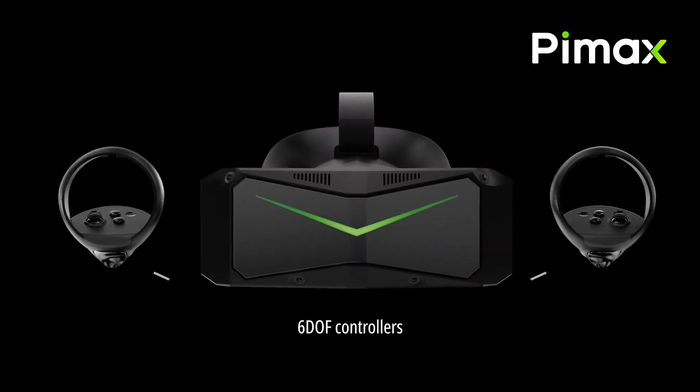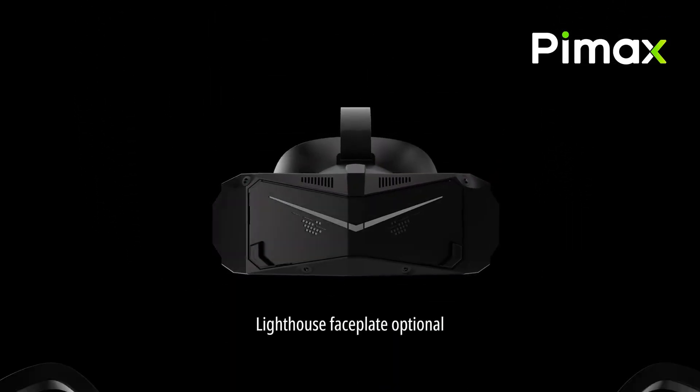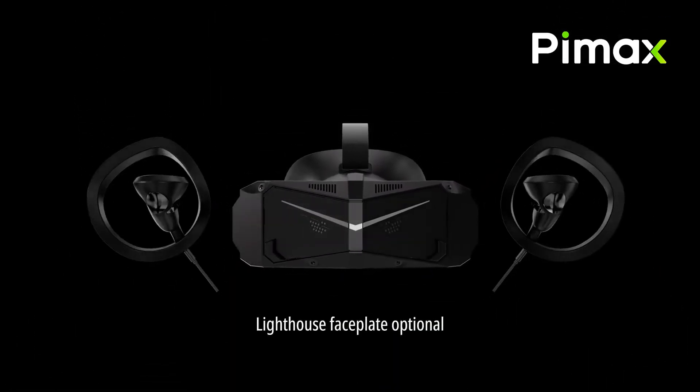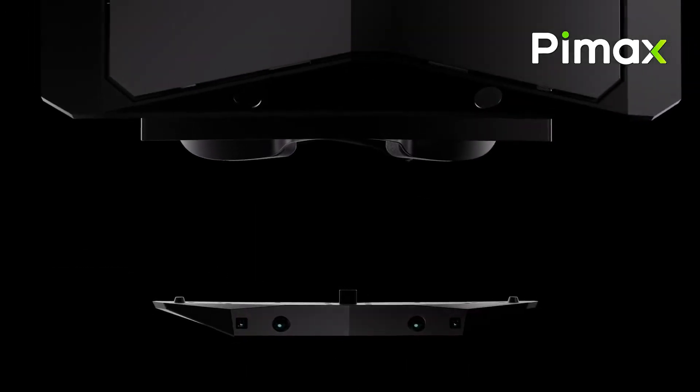Pimax also realizes you may not have a super high-end capable PC, so they've added fixed foveated rendering, upscaling, and refresh rates ranging from 60 to 120Hz. Shipping for the Crystal Light is expected at the end of May this year.